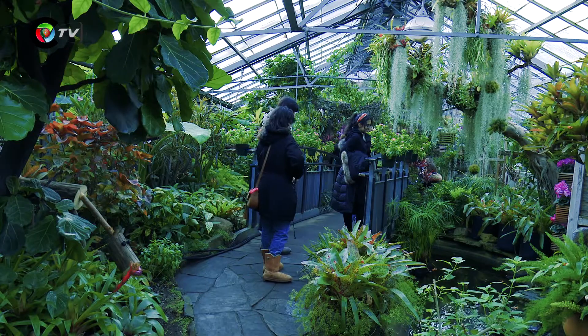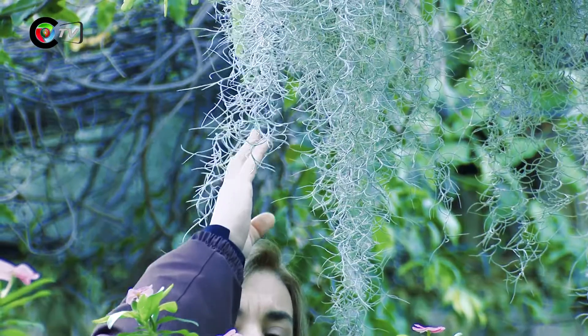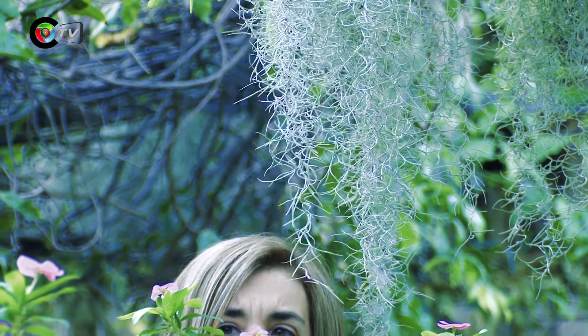We had the pleasure of speaking with Curtis Evoy, the supervisor at Allen Gardens Conservatory, to give us some more information about this Toronto oasis and urban jungle. We're here with Curtis Evoy, the supervisor here at Allen Gardens Conservatory.